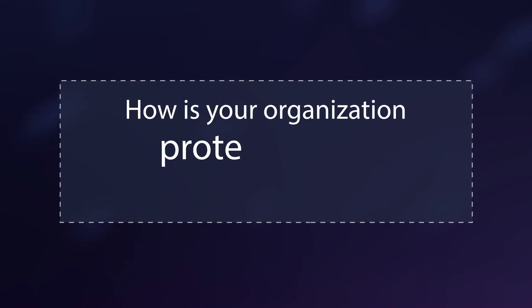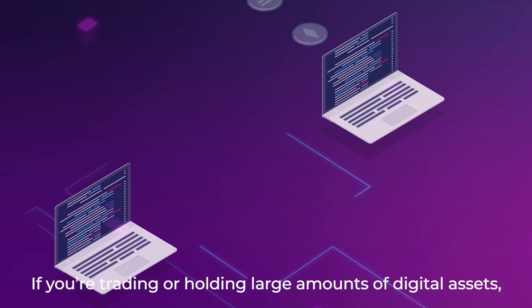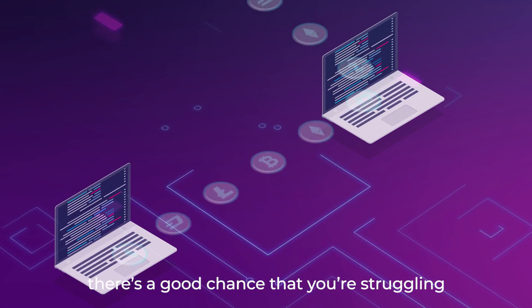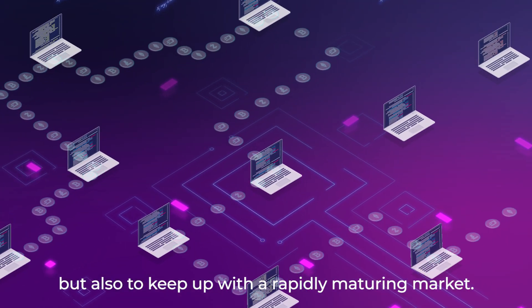How is your organization protecting its clients' digital assets? If you're trading or holding large amounts of digital assets, there's a good chance that you're struggling not only to stay secure, but also to keep up with a rapidly maturing market.